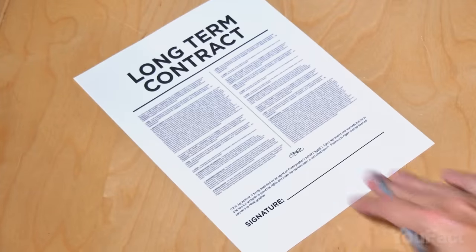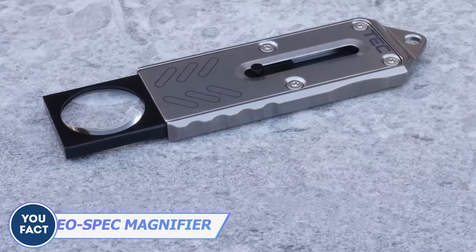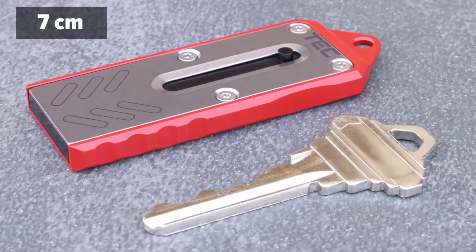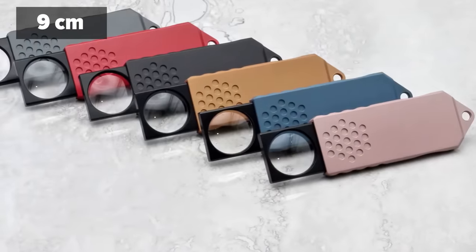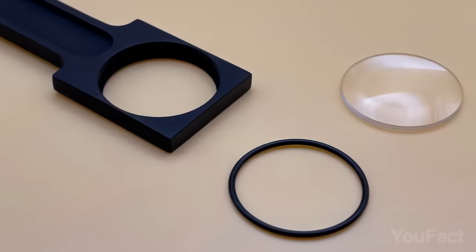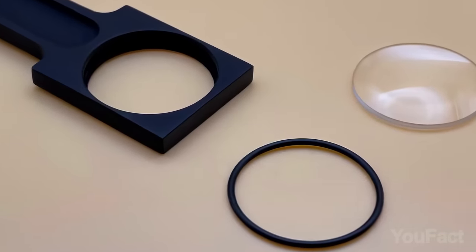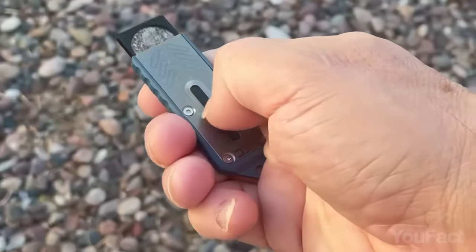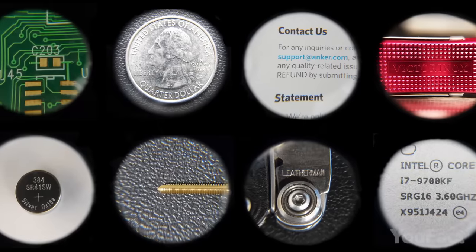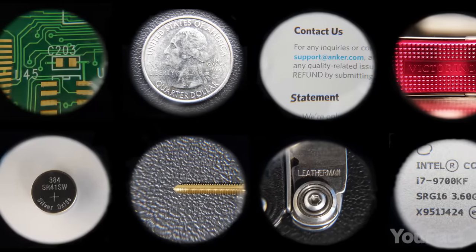Always read the fine print, and use this magnifying glass in case you have trouble with that. Its compact form retracts to 2.8 inches and extends to 3.7 inches, ensuring it's always on hand. Is there any crack on the 5x magnifying lens? It's easy to replace. Magnetic end stops prevent unwanted extensions. You can examine every detail with high precision now.